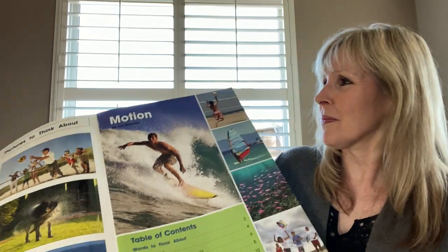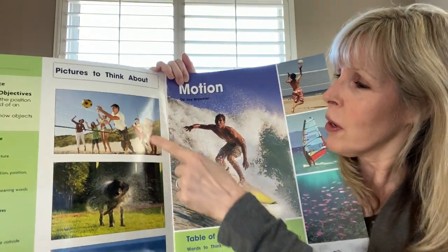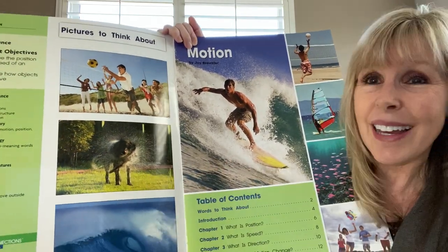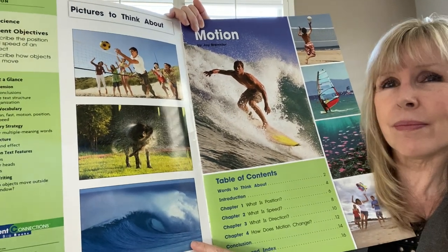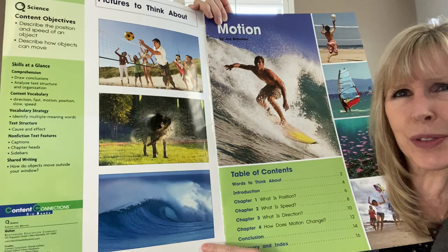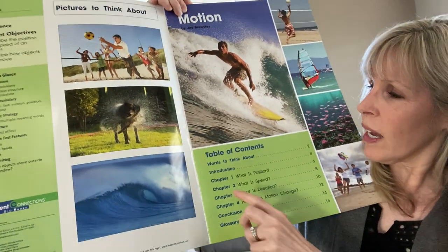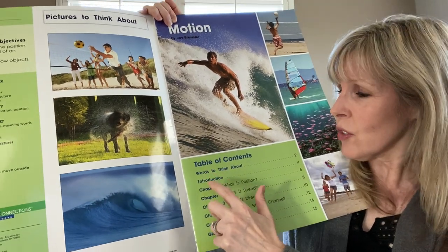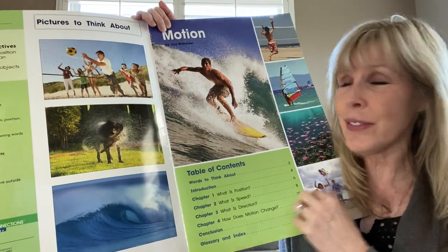Kids, don't try that at home. Here we go. Volleyball, a dog shaking water off, and a wave. I wonder what they have to do with motion. And here's a surfer. We've got words to think about coming up, an introduction, four chapters, and a conclusion.